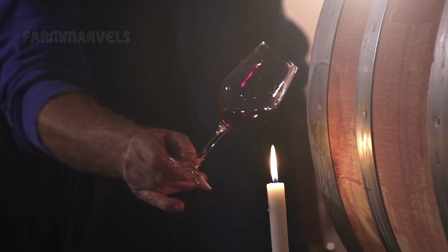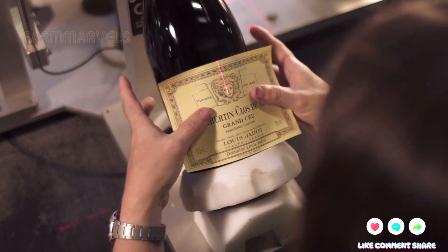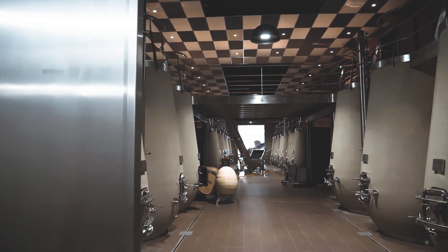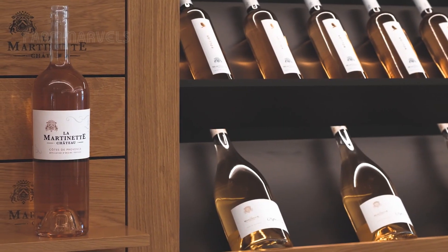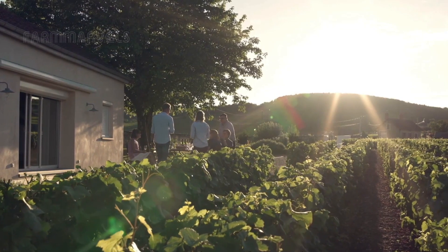Before we conclude, we would love to hear from you. What are your thoughts on the process of growing and harvesting grapes? Share your insights in the comments below, and let's continue exploring fascinating aspects of agriculture together. Thank you for joining us in this exploration of modern agricultural technology in grape cultivation. We look forward to seeing you in our next video, where we will delve deeper into the captivating world of agriculture.